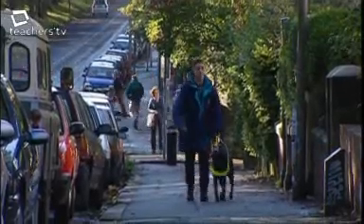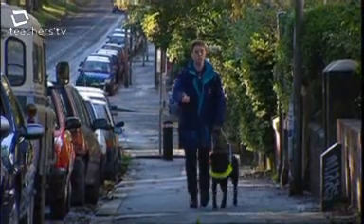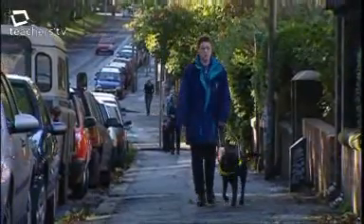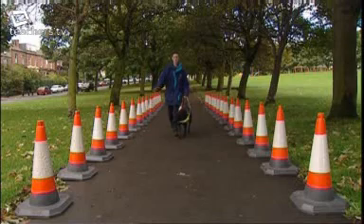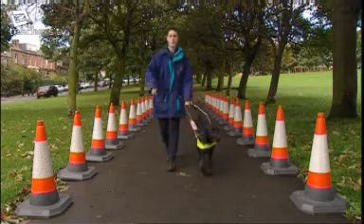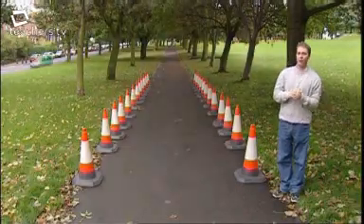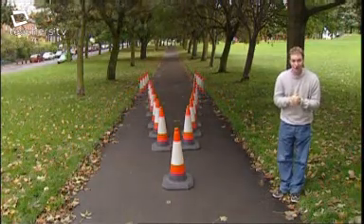Our trainee guide dog Ashton has learned to keep herself and her trainer an equal distance from two parallel lines — the inside edge of the pavement and the curb. That means it's obeying a rule. Mathematically, it's trying to follow a path that's equidistant from two parallel lines. How will Ashton cope if I change the parallel lines to converging lines? The rule is to still be equidistant from both lines, but what path should you take and what will the locus look like this time?